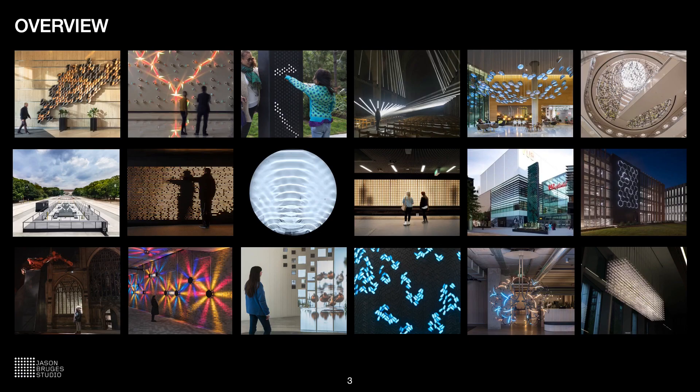I am an artist working on an architectural canvas with dynamic technology, data, and influenced by systems that exist in the natural world. I lead an art studio in London and this is an overview of our site-specific media art installations to give you a context of this work.